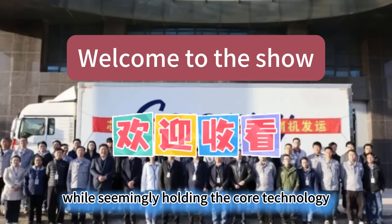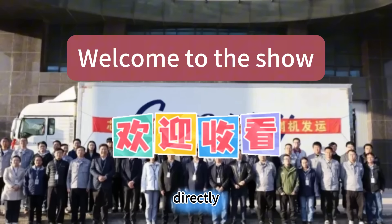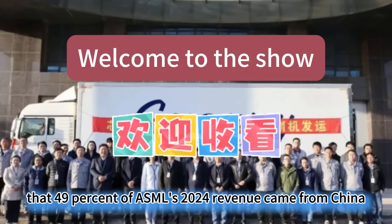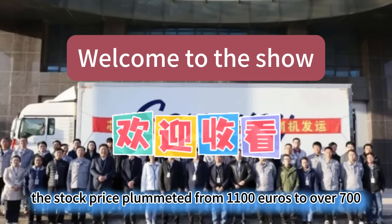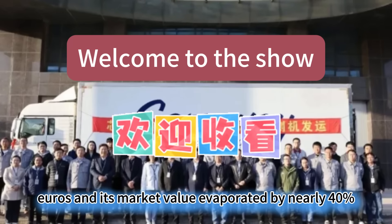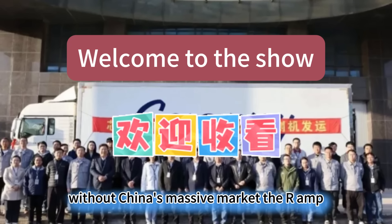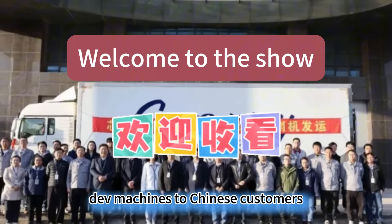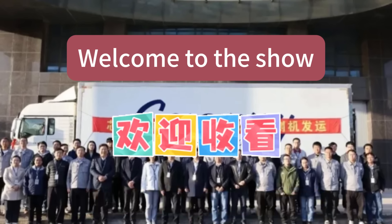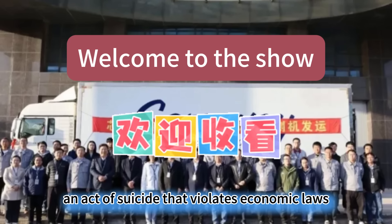In contrast, the US, while seemingly holding the core technology, is being damaged by its own sanctions. In 2025, US semiconductor equipment exports to China were halved, directly leading to a 30% reduction in R&D funding. Keep in mind that 49% of ASML's 2024 revenue came from China. After the restrictions took effect in 2025, its revenue was directly cut in half, the stock price plummeted from 1,100 euros to over 700 euros, and its market value evaporated by nearly 40%. They thought that a blockade could strangle China, but they forgot that the chip industry is an interconnected ecosystem. Without China's massive market, the R&D costs of Western companies simply cannot be covered. This is why ASML is covertly pushing refurbished DUV machines to Chinese customers, effectively watering down the sanctions.